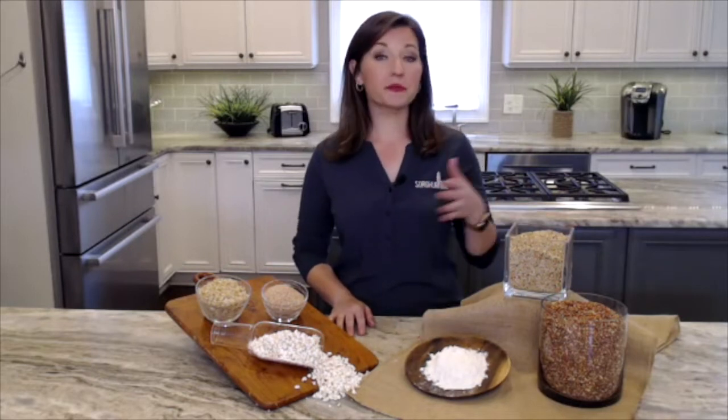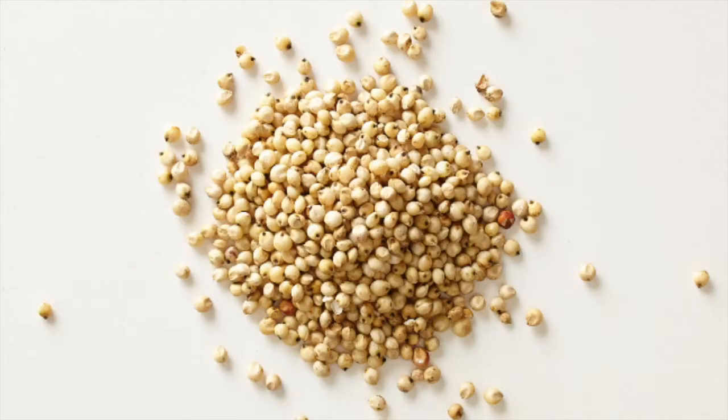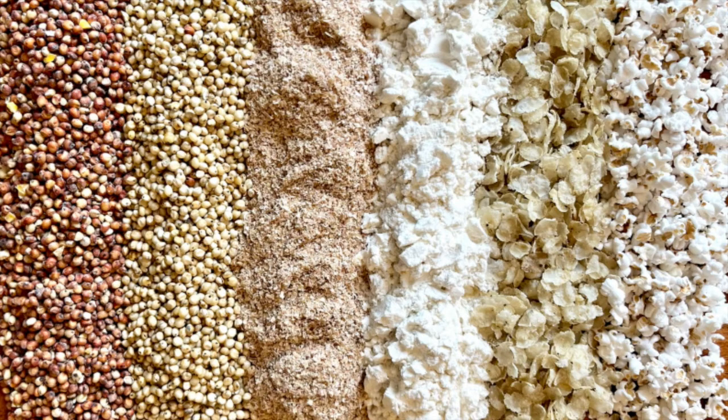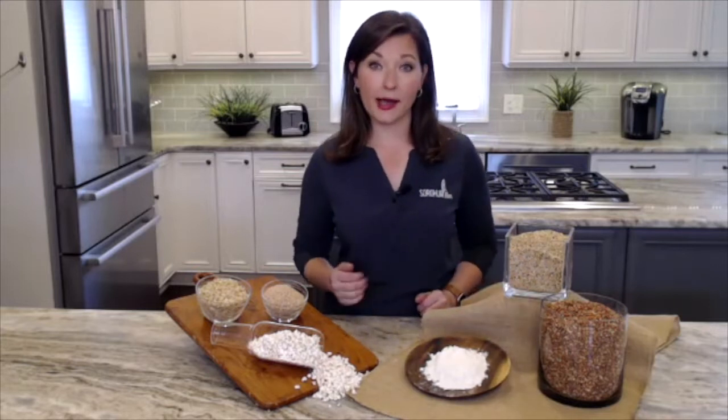Whole grain sorghum comes in a variety of colors, everything from white to black and burgundy hues. And with any food, different colors impart different nutrients. In fact, one of the areas of emerging research that we're looking at is the darker the grain, the more the antioxidant property.